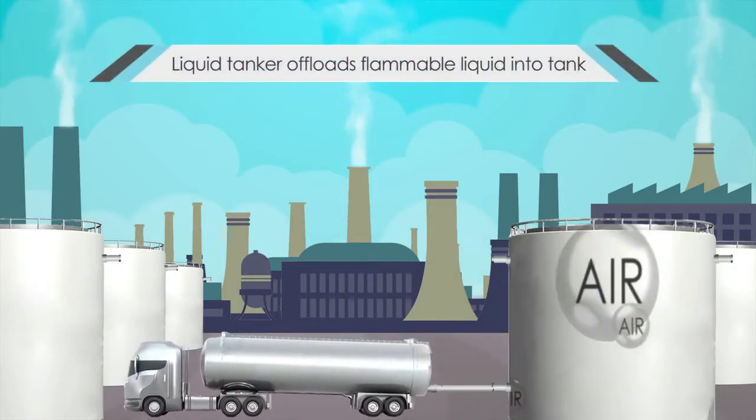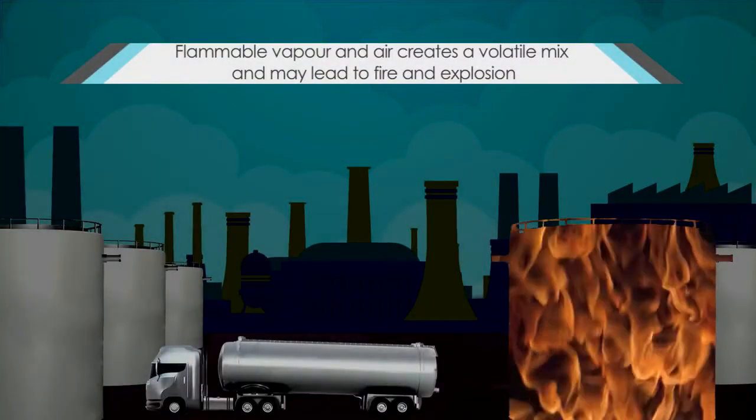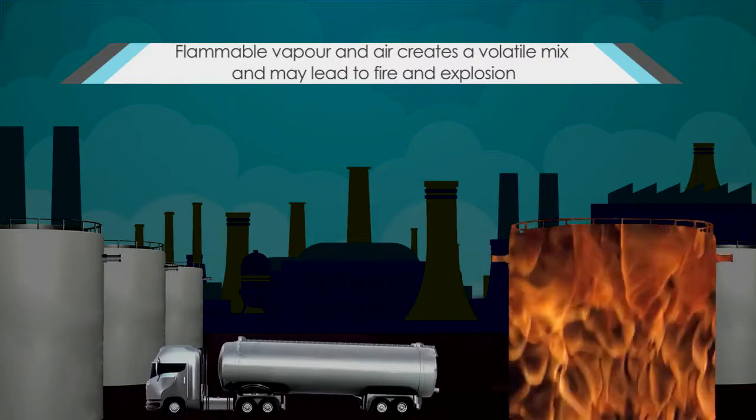A tanker begins offloading flammable liquids such as fuel or chemicals into this tank. Catastrophe occurs as the flammable liquid creates a volatile mix with the air present in the tank, causing a massive explosion and fire.